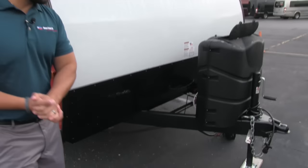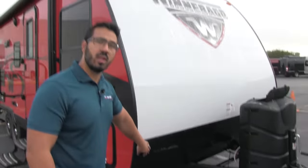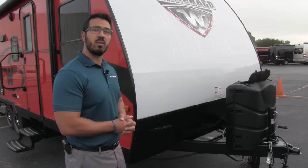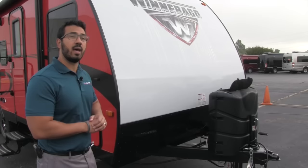Right behind the propane tank cover are the rails for your battery. Coming up the front is black diamond plating. This diamond plating helps protect the front end from any rocks or debris that get thrown up by your tow vehicle, so it doesn't scratch up your beautiful fiberglass front end.